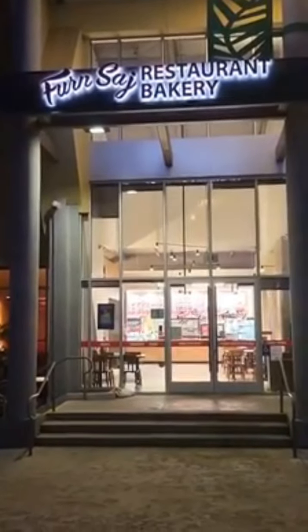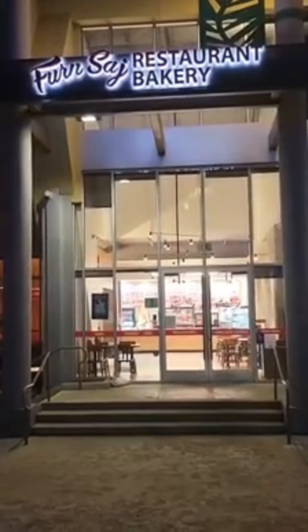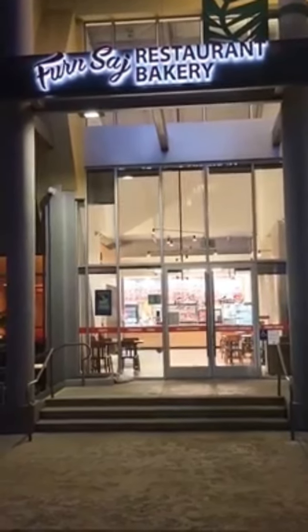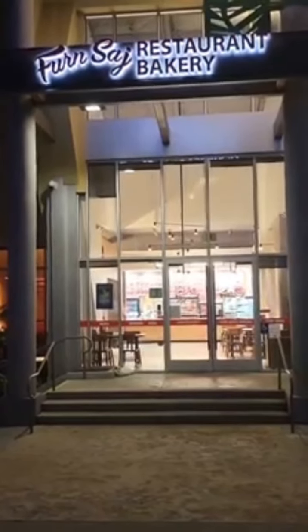I'm here in Agoura Hills at a Lebanese restaurant called Fern Saj. I've never had Lebanese food before, so I'm really looking forward to it.